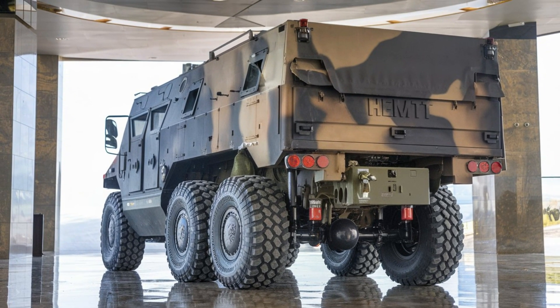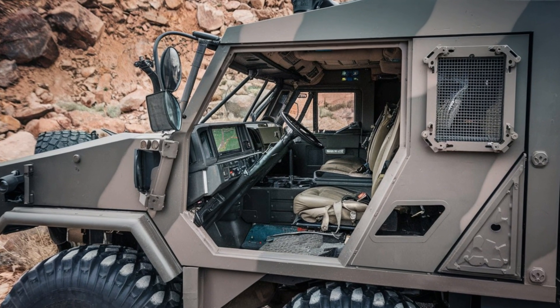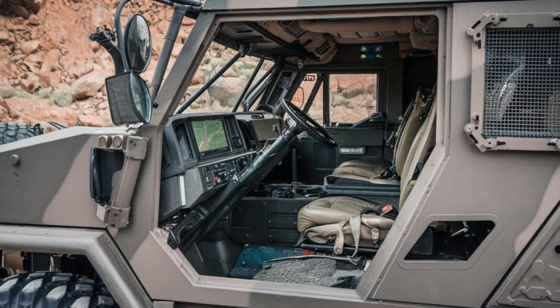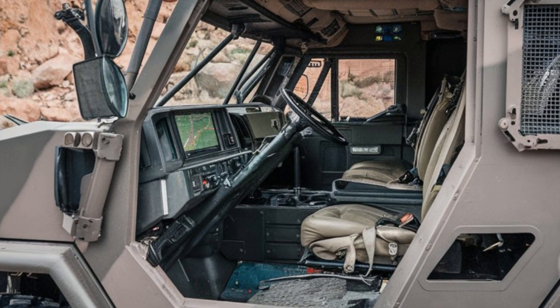Despite its heavy-duty nature, the HEMTT 8Xite can also take sharp turns and navigate tight spaces, making it highly maneuverable. This is critical in battlefield situations where quick positioning can make all the difference.